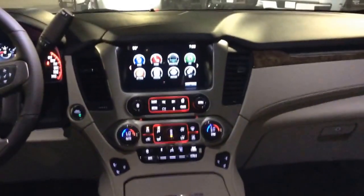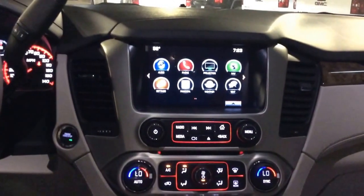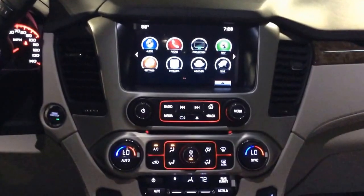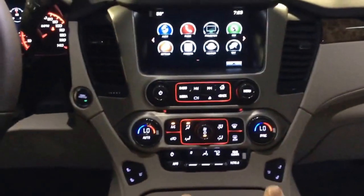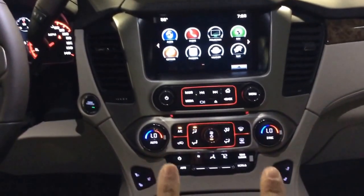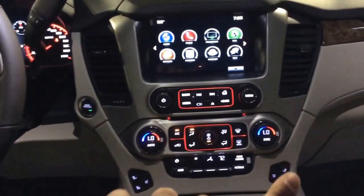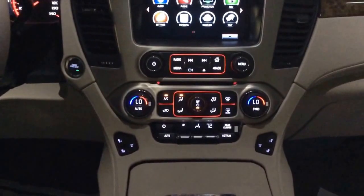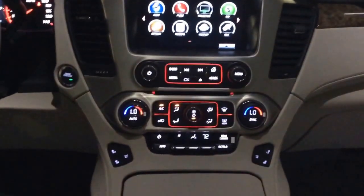Here in the middle, starting at the top, is your IntelliLink screen with all your different abilities — audio, phone, and projection — and a page two with traffic and more. Lower down are your dual climate controls, so you can have the driver's side on full blast heat and the passenger side on AC, keeping everybody happy. That's a big one, especially between husband and wife when everybody's temperature is a little different.